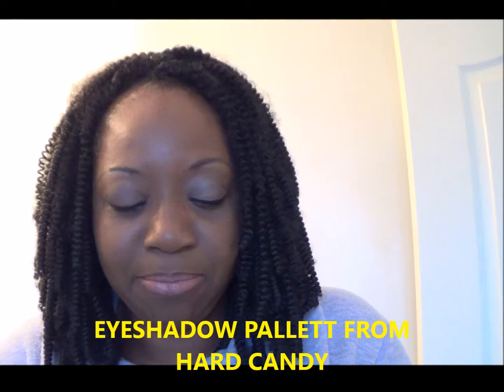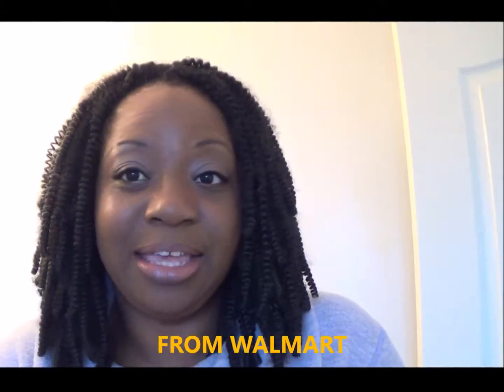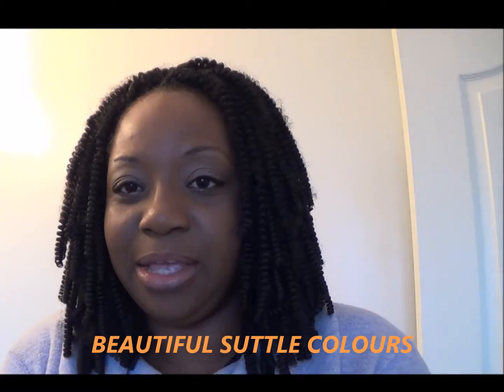So I really want to keep the makeup simple. I'm mostly going to share with you what I'm wearing on my eyes. To tell the truth, I picked this eyeshadow palette up at Walmart — it's called Hard Candy and I really like it. Let me open it up for you; there are a couple of brushes inside. The shade I'm wearing over my eyes today is this beautiful pink shade right there. It's a beautiful palette, absolutely gorgeous.